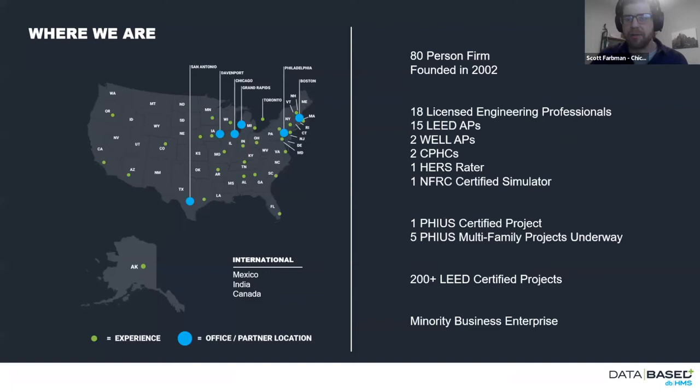DBHMS is our company. We're traditionally an MEP engineering firm, but we have a studio called Database Plus where we do high-performance consulting, energy modeling, and sustainability certification. Our primary office is in Chicago, commissioning office is out of Grand Rapids in Michigan, we have people in Texas, Philadelphia, and Boston. Projects really started in the Midwest — we were founded in 2002 — but we've slowly expanded our reach with a good presence on the East Coast and we're starting to get more projects on the West Coast.